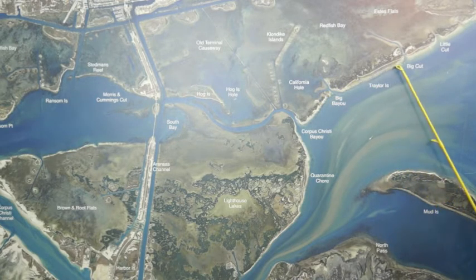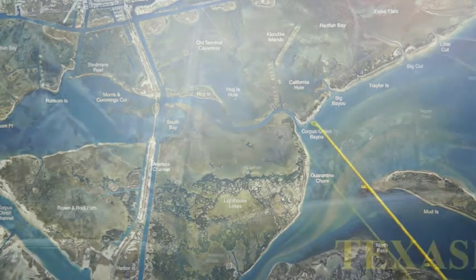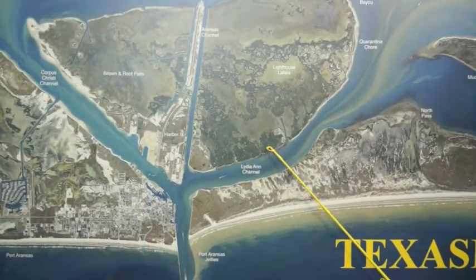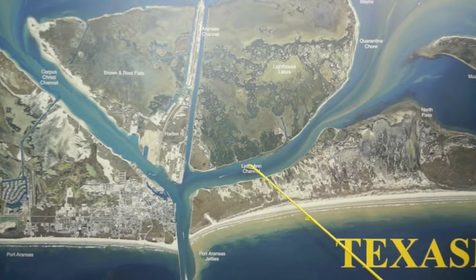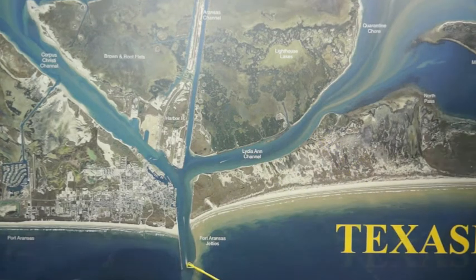Wade fishers have been catching a few decent trout right down through Trailer Isle over in Lydian. Some of these cuts down through here and some of these back lakes and lighthouse lakes, there's been some nice reds caught. Incoming tide seems to be working right here on the face of this island, right here on Lydian Channel.